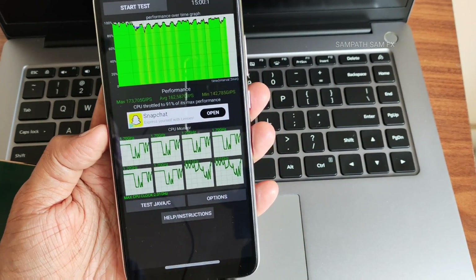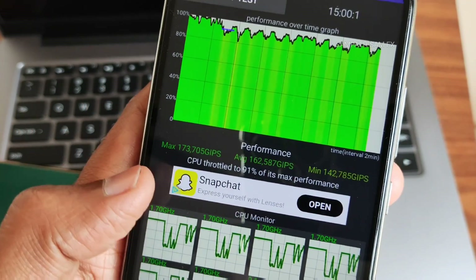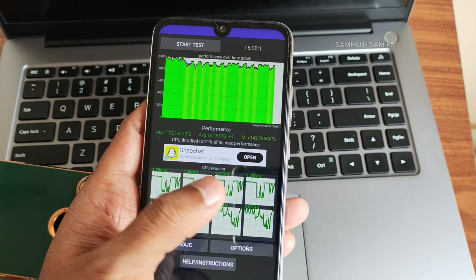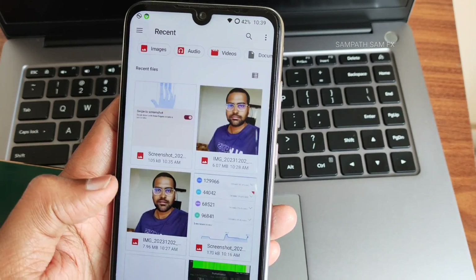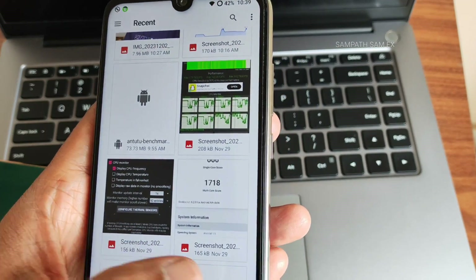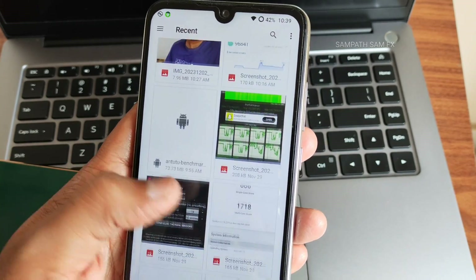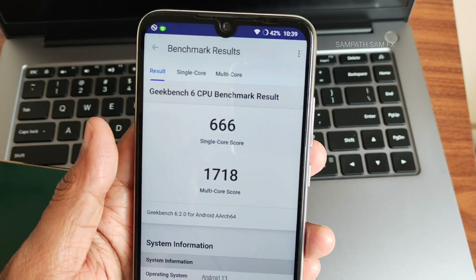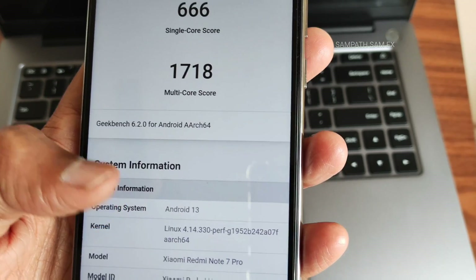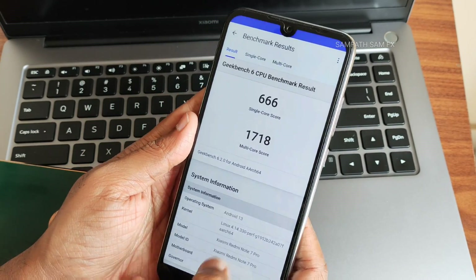For the CPU throttling test over 15 minutes: maximum is 173, average is 162, minimum is 142 — totaling 91% of max performance. The 100% test scores are also quite good in my opinion. Geekbench scores: 666 single-core and 1718 multi-core. Kernel is Linux 4.14.330, Android version is 13.